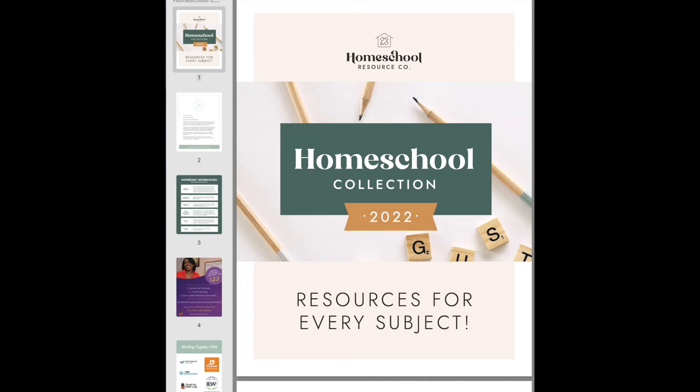I've already done a video on if you had a kindergarten student, is this worth it for you? And then I did one on elementary age. Now I want to do a video on if you have teenagers — does this purchase make sense for you?